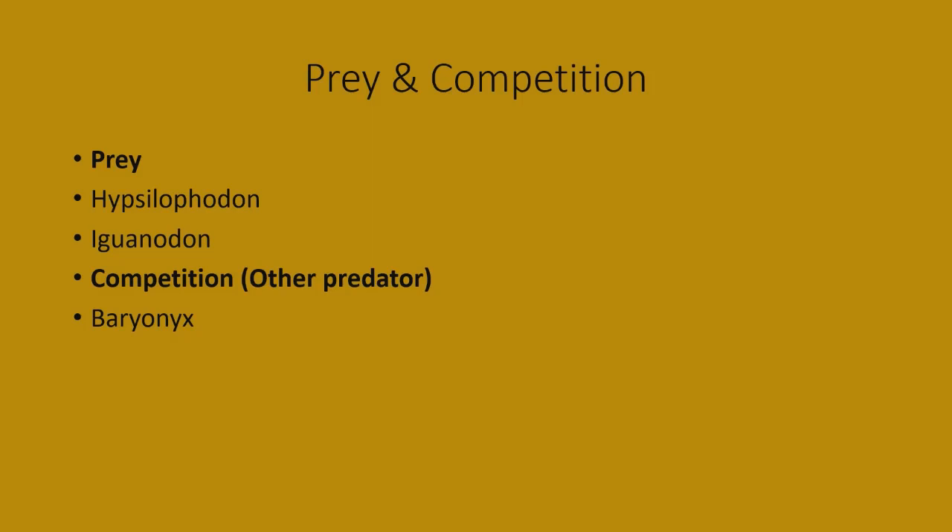The prey Neovanator would go after includes Hypsilophodon — a small ornithischian bird-hipped dinosaur with great speed that probably lived in large flocks. Neovanator's best approach would probably be to ambush them. It could also go after juvenile Iguanodon, and scavenge off of Iguanodon carcasses as well.